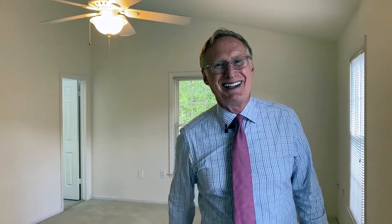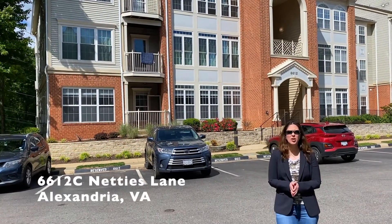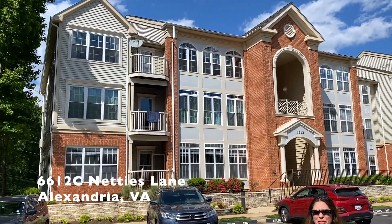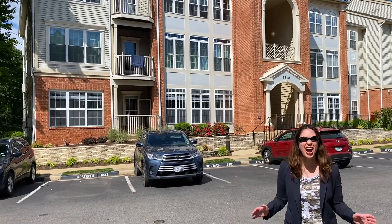Susan Hall's got our next property. Susan, take it away. Thanks, Tom. Our next property is 6612 C Netties Lane, a light and bright three-bedroom ground-level condo in Alexandria's always popular Island Creek.